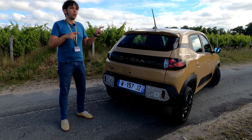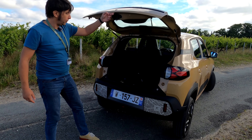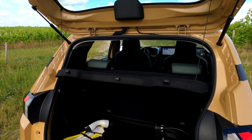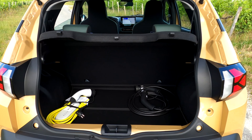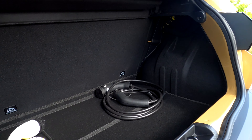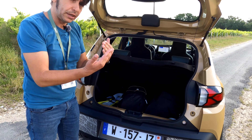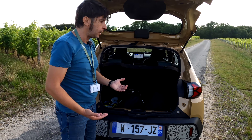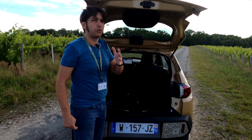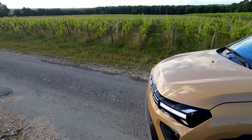Let's talk about the boot — I have a surprise here. Opening the boot... it is a large boot. According to Dacia it is the largest in segment A, with 308 litres, which is 6% larger than the previous Dacia Spring — they probably worked on the wheel arch area to gain that space. The rear seat back folds down in one piece, not split-folding, and you can increase the cargo capacity to around 1004 litres — just over 1000 litres.